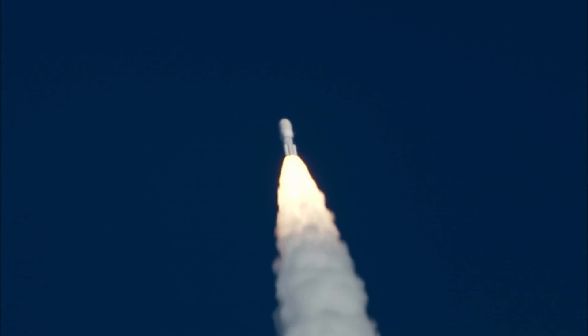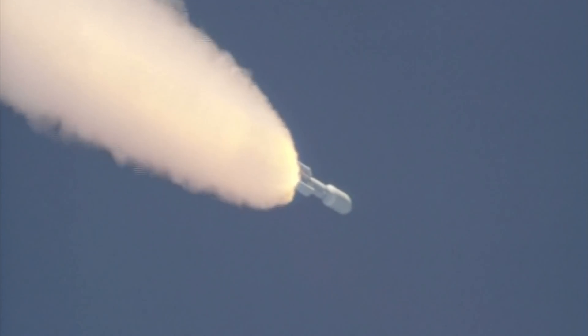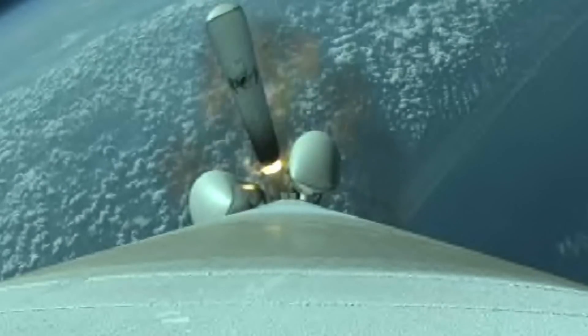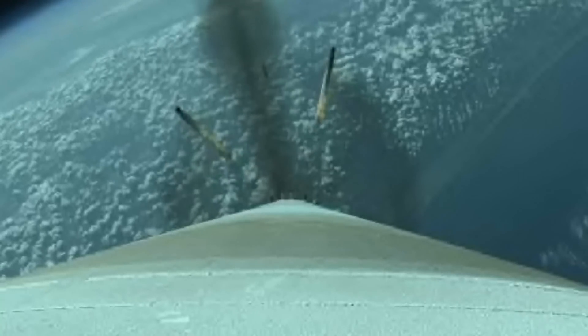Passing to max Q, maximum dynamic pressure. 75 seconds to the flight. The RD-180 is throttling to 75% thrust as expected. Standing by for SRV burnout shortly. We have jettison of all five SRVs. The vehicle has gone to closed loop guidance.